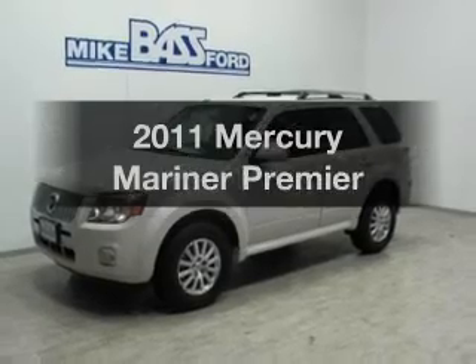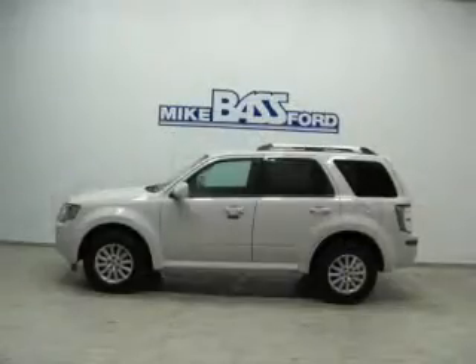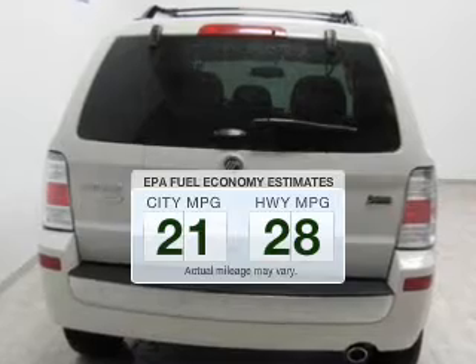Welcome to the 2011 Mercury Mariner. If you're looking for a first-rate auto, this one could be yours today. Better gas mileage means better long-term driving, and this ride delivers with a great low fuel consumption rate.